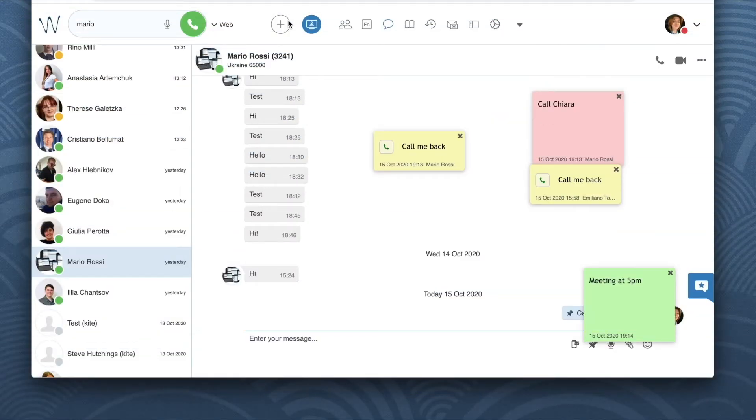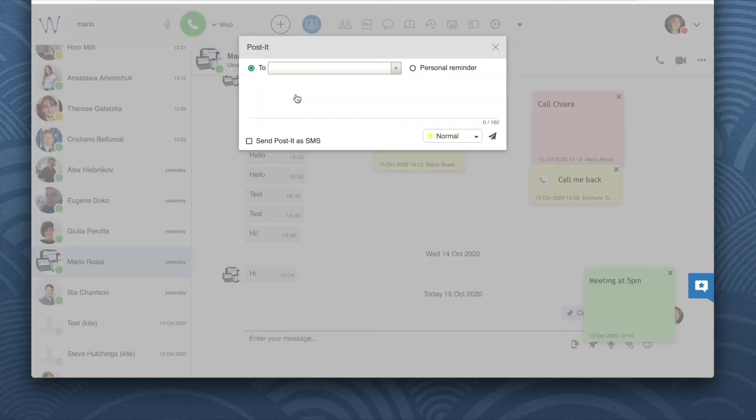Sticky notes are also very helpful as personal reminders. To leave a note for yourself, click on the plus icon from the top menu, select Post-it, and then the dialog opens allowing you to leave a note. Everything is the same except instead of specifying a user, you need to tick off personal reminder, and like that you will have the sticky note displayed on your collaboration interface.